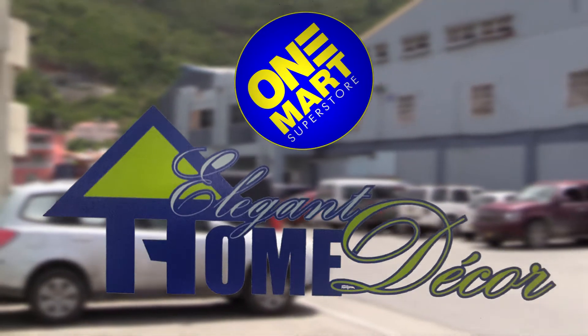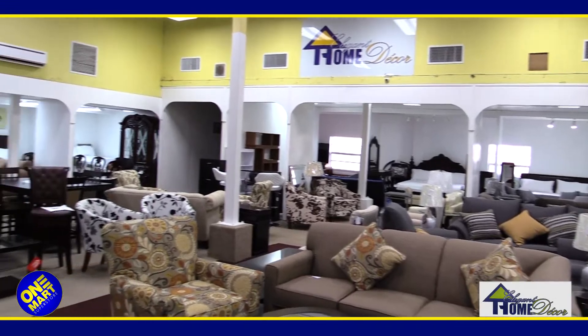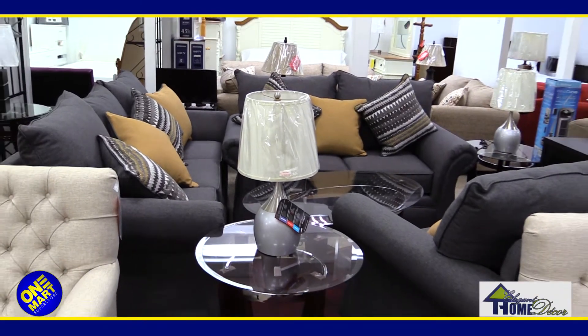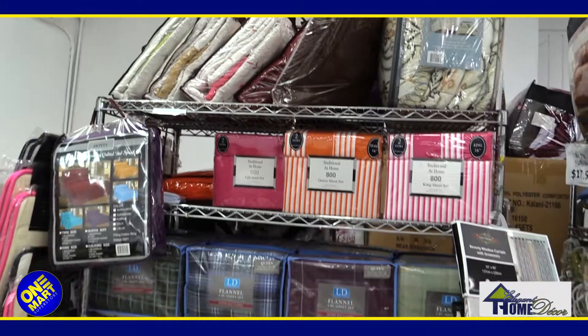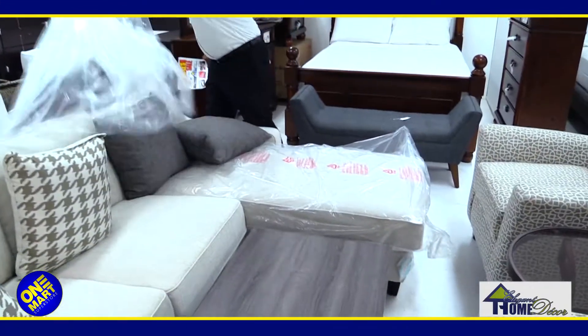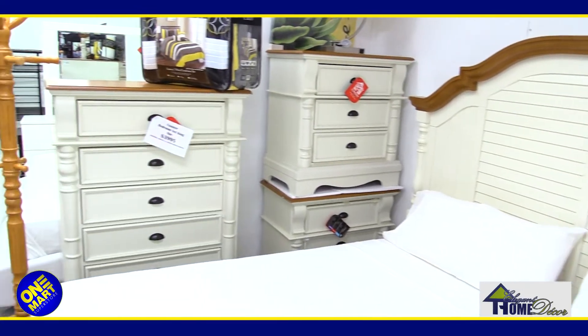We're here at Elegant Home Deco at Walmart, and if you haven't been here recently, you need to be here to see our beautiful, wonderful array of furniture for your wonderful homes, appliances for your homes, and a lot of wonderful household items that we have just brought in to make sure you can fix your home up and make it look beautiful during this time of the year.